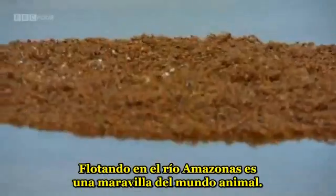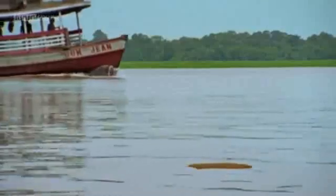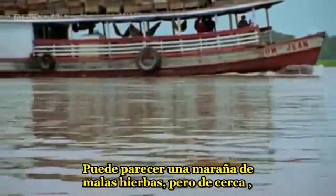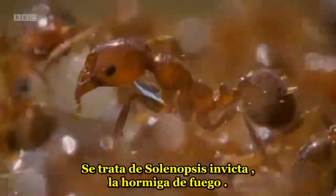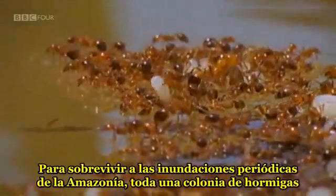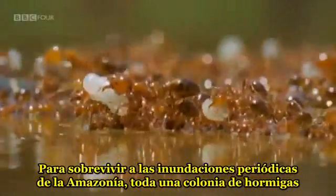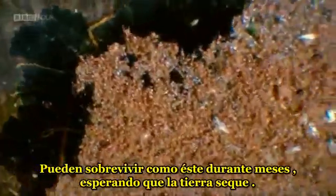Floating on the Amazon River is a wonder of the animal world. It may look like a tangle of weeds, but up close it's a seething mass of ants. This is Solenopsis invicta, the fire ant. To survive the regular floods of the Amazon, an entire ant colony can join together as one large raft, built from their own bodies. They can survive like this for months, waiting for dry land.